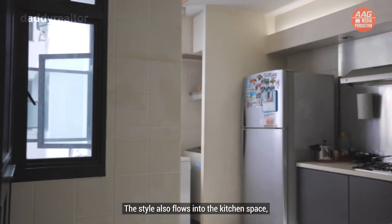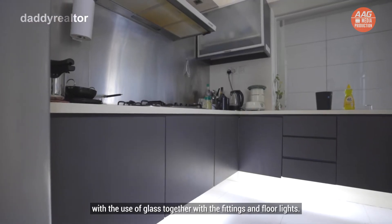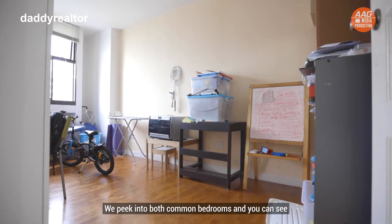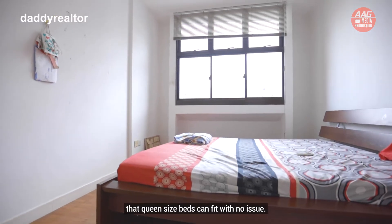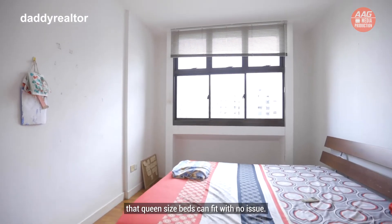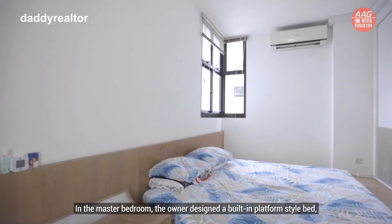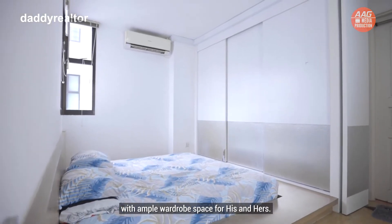The style also flows into the kitchen space with the use of glass together with the fittings and floor lights. We peeked into both common bedrooms and you can see that queen-size beds can fit with no issue. In the master bedroom, the owner designed a built-in platform style bed with ample wardrobe space for his and hers.